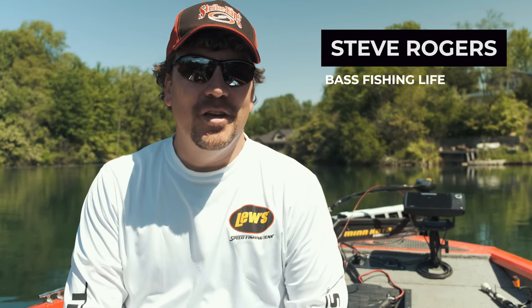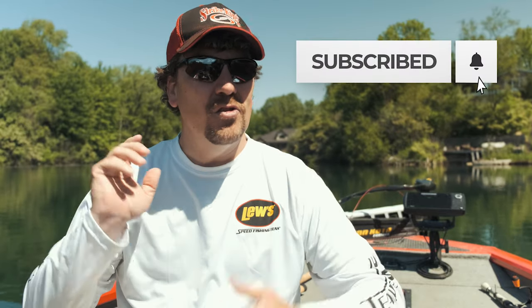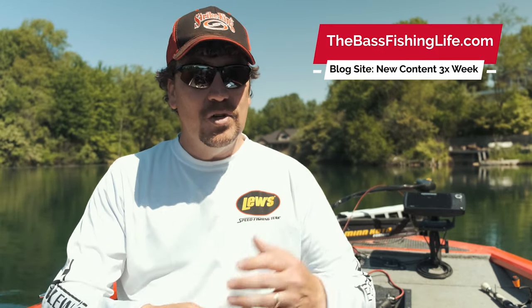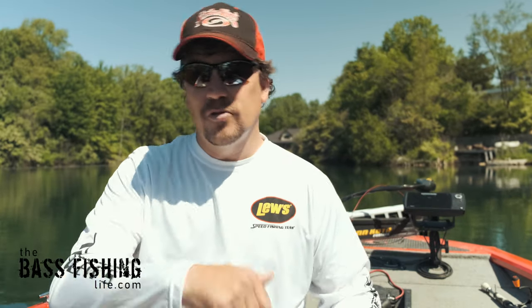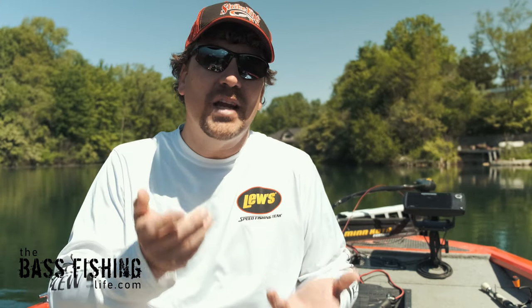Hi there, welcome to Bass Fishing Life. I'm your host Steve Rogers. This week we're going to be talking about these two excellent presentations — the ned rig and the drop shot. If you're anything like me, you tend to fall into patterns. I caught fish on a ned rig three days ago and two days ago, so I'm going to start off with a ned rig today, even maybe when it's not the best option.